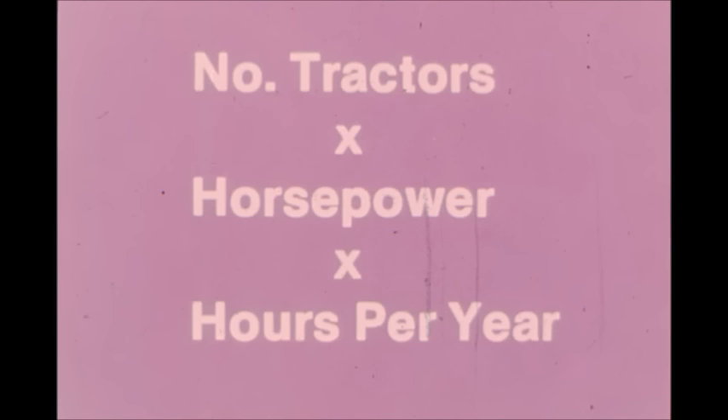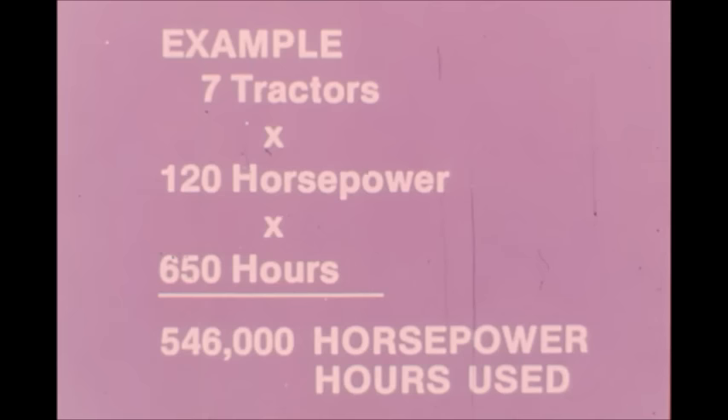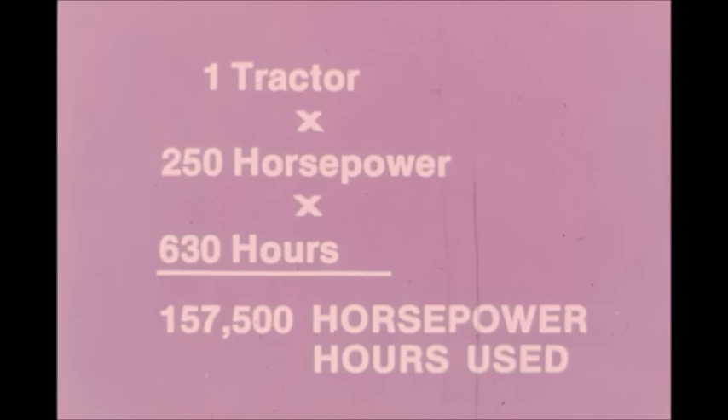It's simple mathematics: tractors times horsepower times hours of use per year. Here's a typical big farm example — seven tractors times 120 horsepower times 650 hours equals 546,000 horsepower hours. Four-wheel owners usually average around 630 hours per year: one tractor times 250 horsepower times 630 hours equals 157,500 horsepower hours.